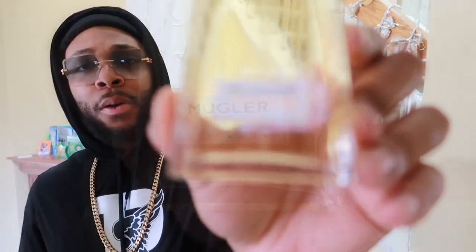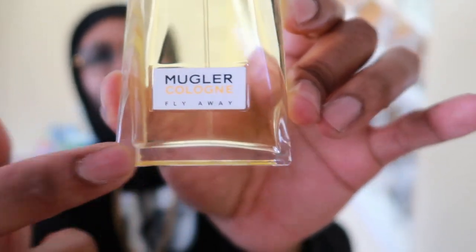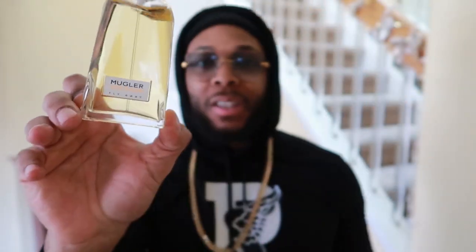As you can see, here's your gold bottle. You got Mugler Cologne at the front, and underneath it says Fly Away. I want to get away — like Lenny Kravitz said — Fly Away with the gold juice.